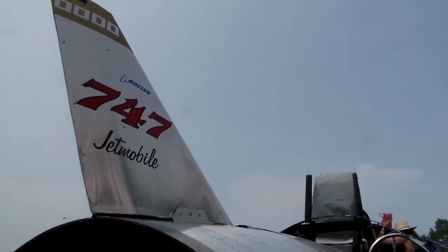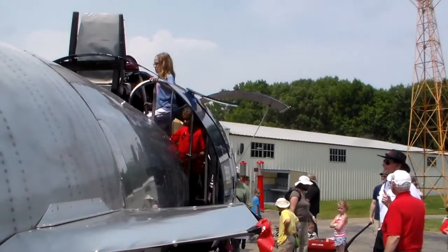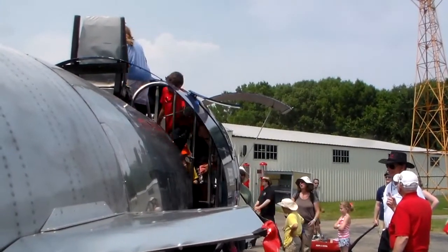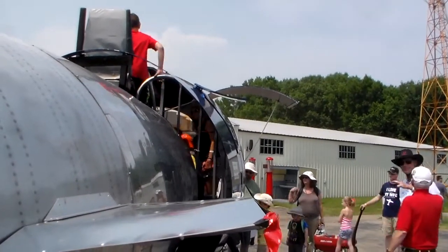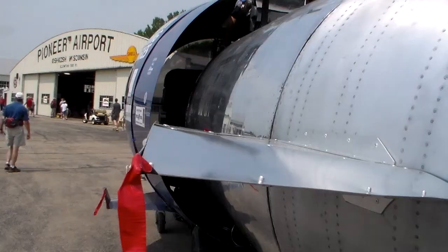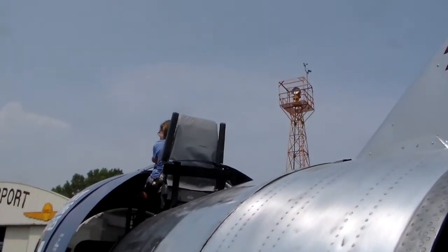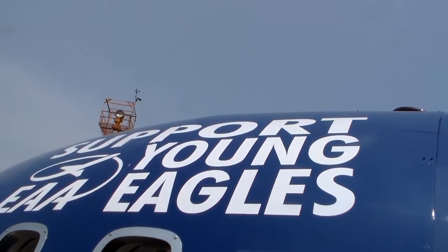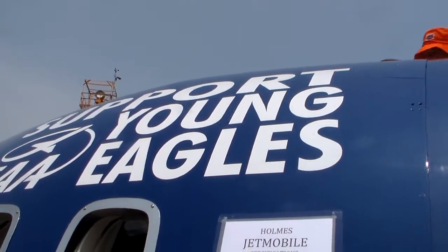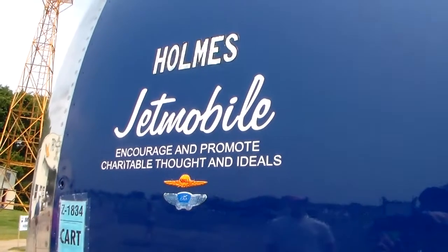I was flying my Piper Lance down in Opa-locka, Florida, which is the Miami area, and I saw a 747 airliner sitting on the ramp. All the doors were open and it was raining — that means only one thing: they're about to part that airplane out. So I found the guy taking it apart and I bought two of these engine cowlings. I made one into the Jetmobile and the other one into a desk.